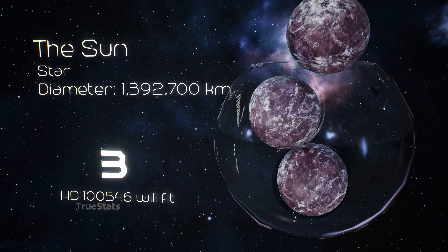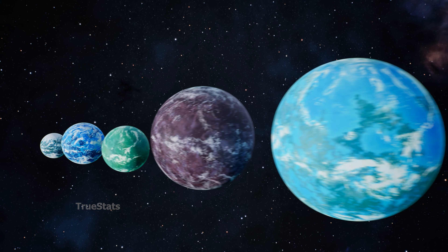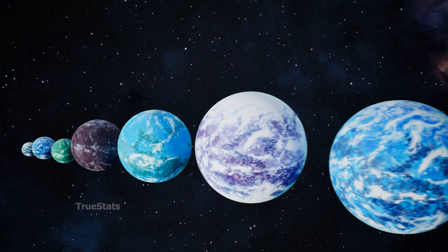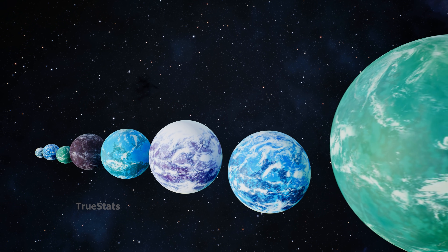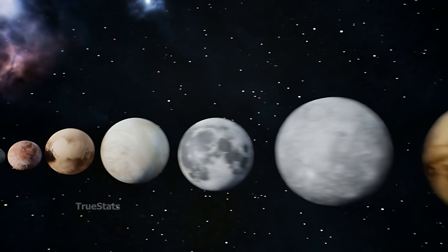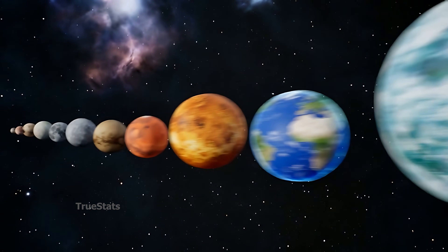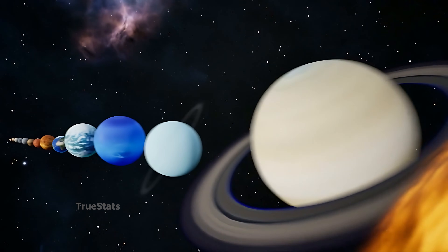From dwarf planets to gas giants, and finally to stars — the Universe constantly reshapes our understanding of size and scale. If this journey through extreme cosmic comparisons blew your mind, don't forget to like the video and subscribe to the channel. More incredible space comparisons are coming very soon. See you in the next one.